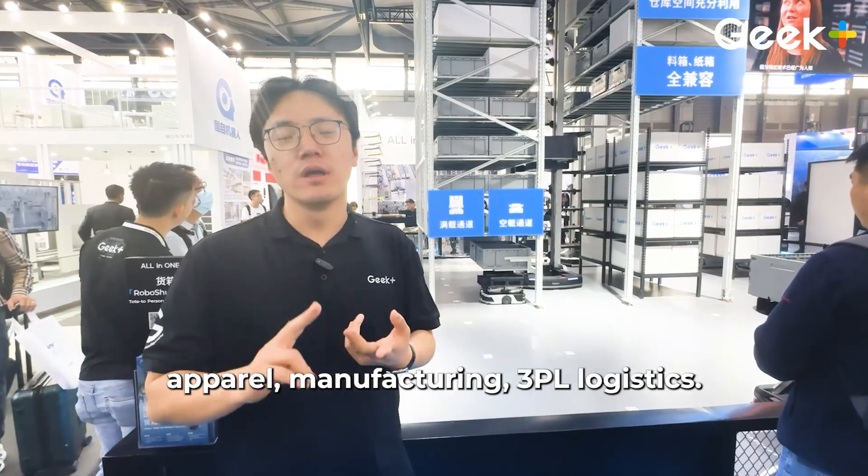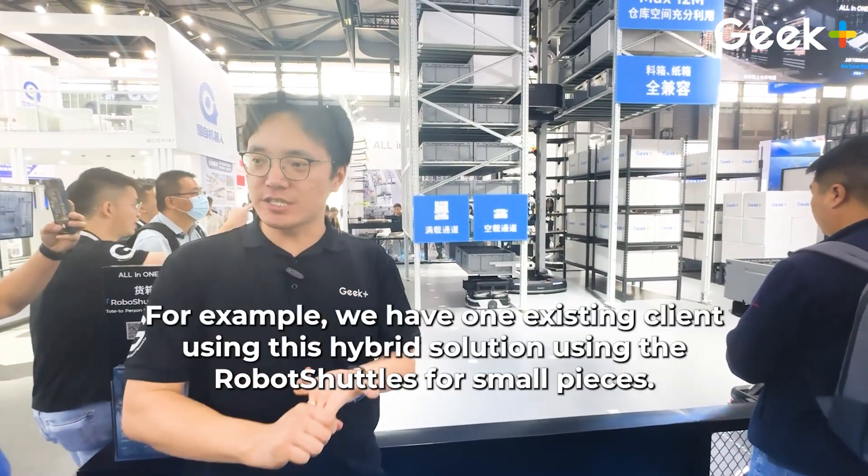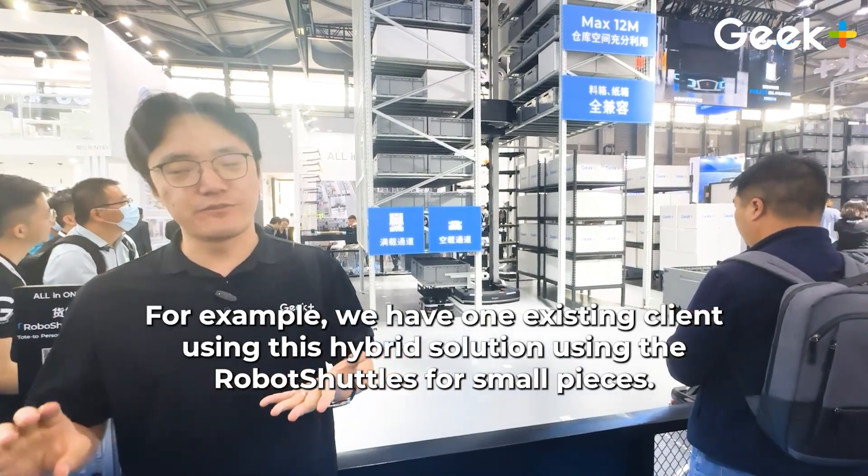Our robot shuttle system generally serves multiple industry verticals, including e-commerce, manufacturing, 3PL logistics, and pharmaceuticals.